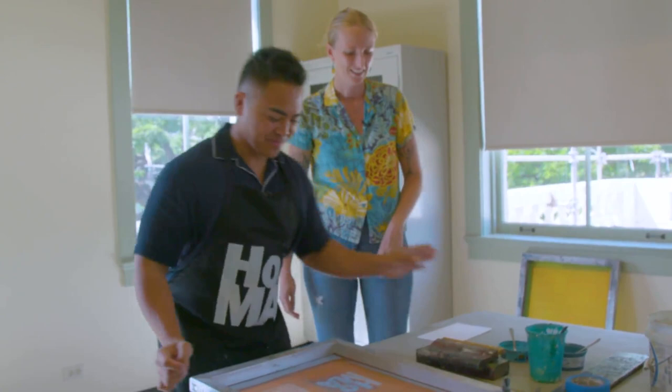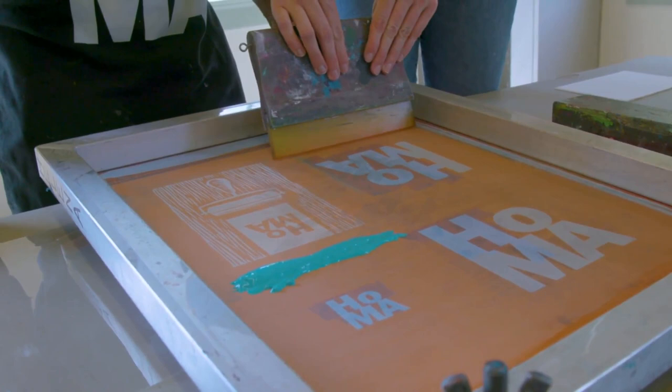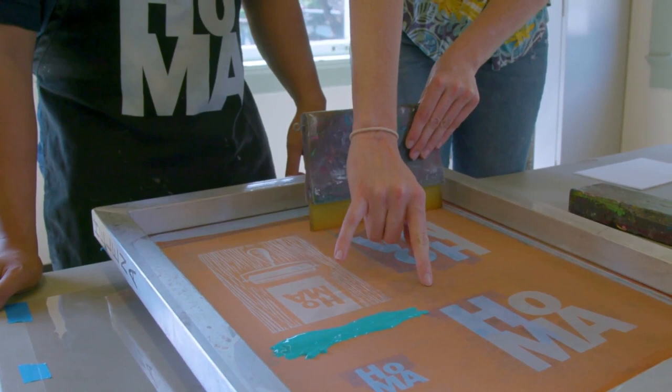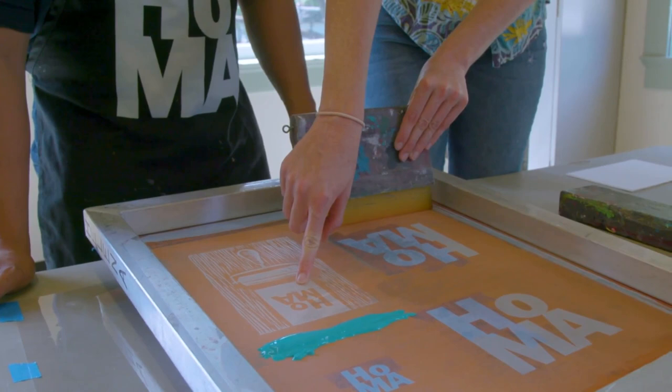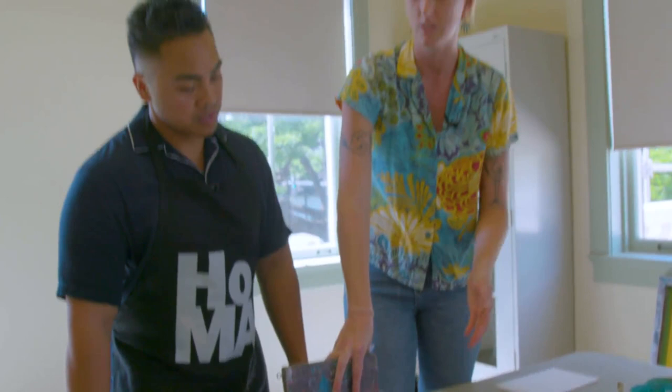Now what you're going to do is called a flood stroke — you're basically just introducing ink to the screen. You're not applying pressure, you're just pulling back, straight up, all the way past your image area. You can see from the color difference that wherever the open area is in your screen will come through, and this orange color is what's called emulsion — it's basically like Elmer's glue with a light catalyst in it.